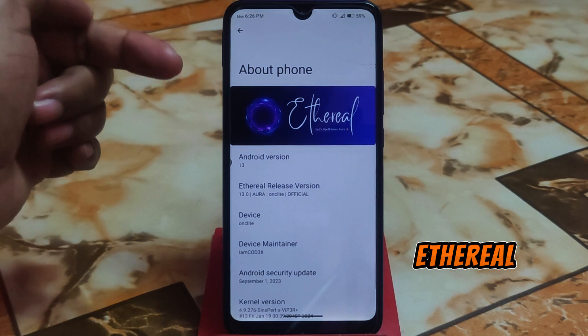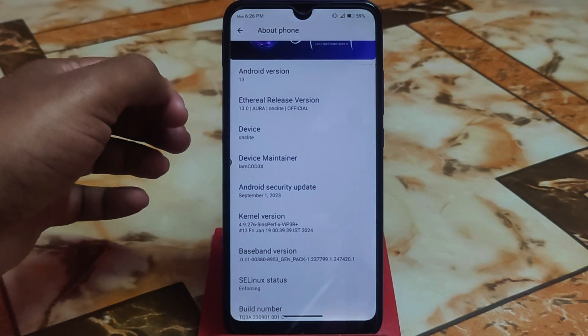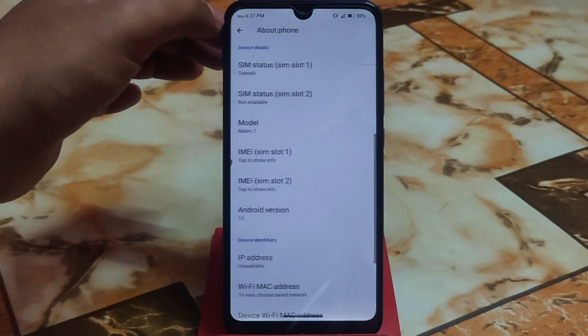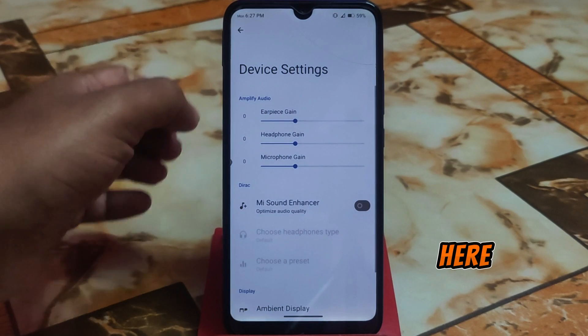Android version 13, and Ethereal OS Android version 13, which is called Aura. This is an official build for Redmi 7, and big thanks to the device maintainer I'm Code 3x for building this one. The kernel used here is Viper 3R Plus — I didn't check if it's currently supported or not, maybe it is. I'll let you guys know later. The smoothness is just mind-blowing.